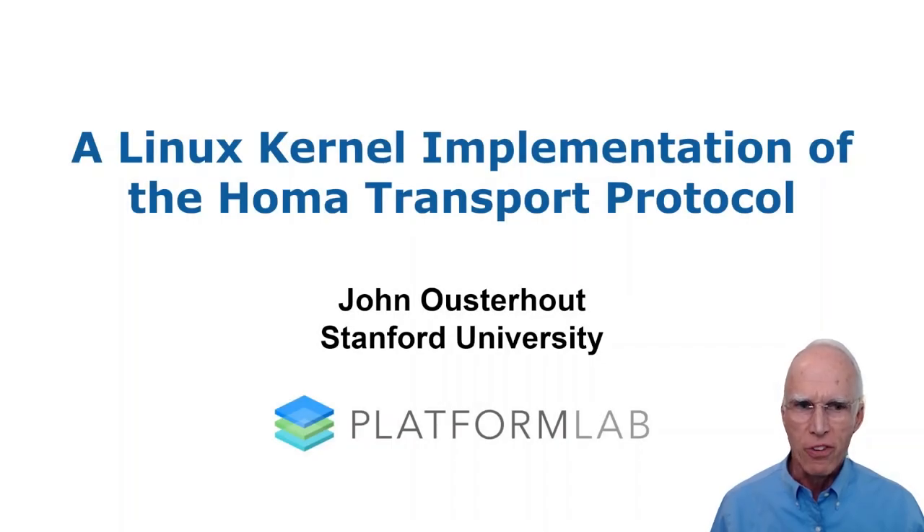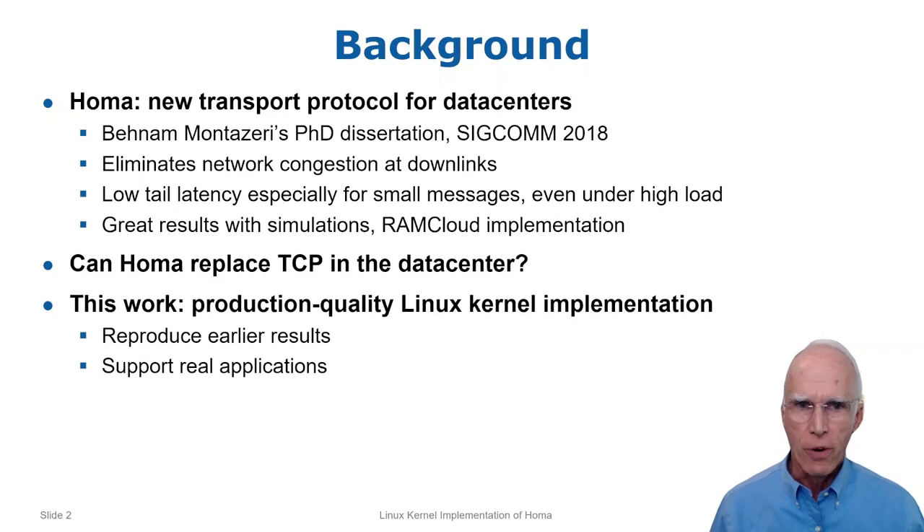This talk is about my experiences implementing the HOMA transport protocol as a Linux kernel module. HOMA is a new transport protocol developed by Ben-Am Montessori in his PhD work. Its main claim to fame is that it eliminates network congestion, which results in dramatic improvements in tail latency.